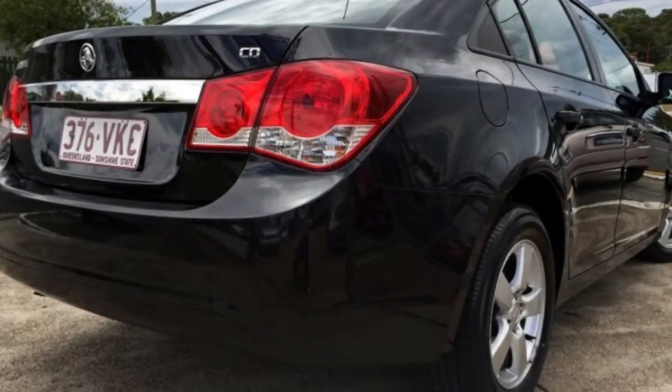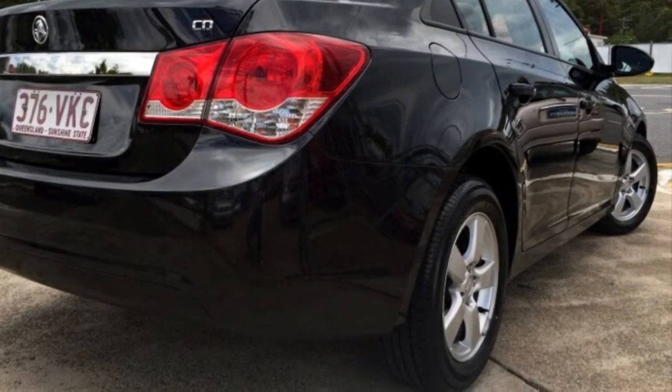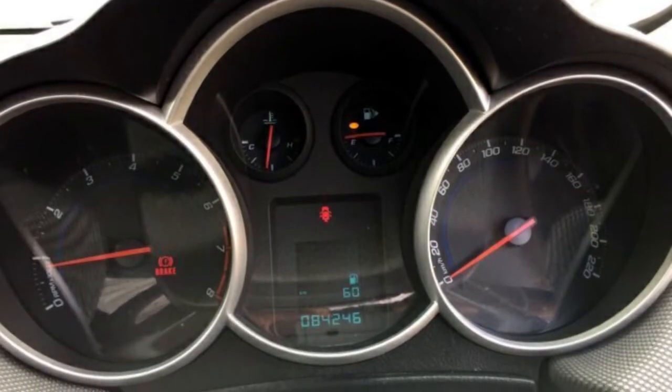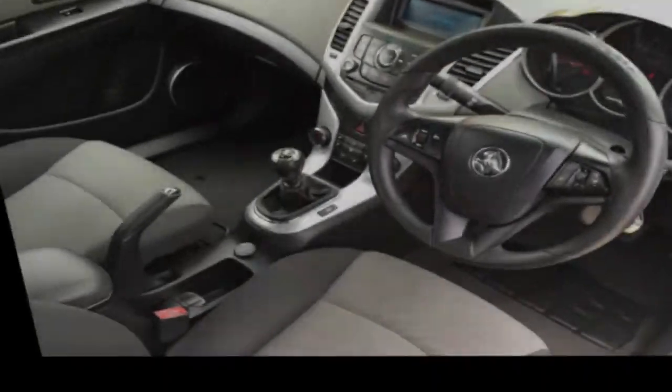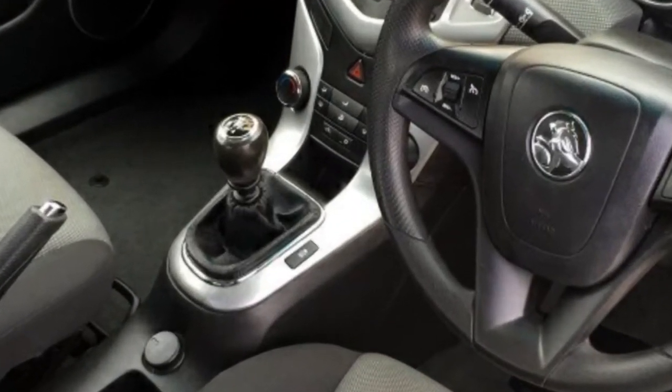This vehicle has all the features you could dream of: remote central locking, cruise control, tinted windows, alloy wheels, driver airbag and more. If you're looking for a first rate vehicle,